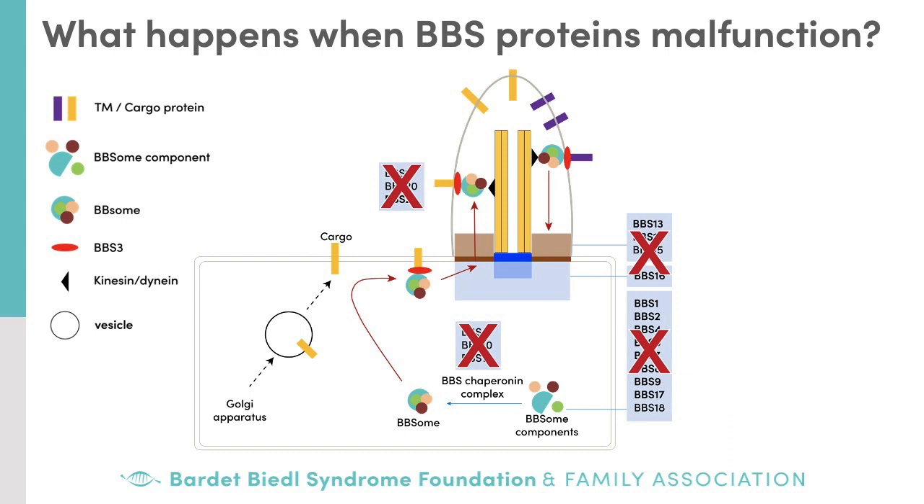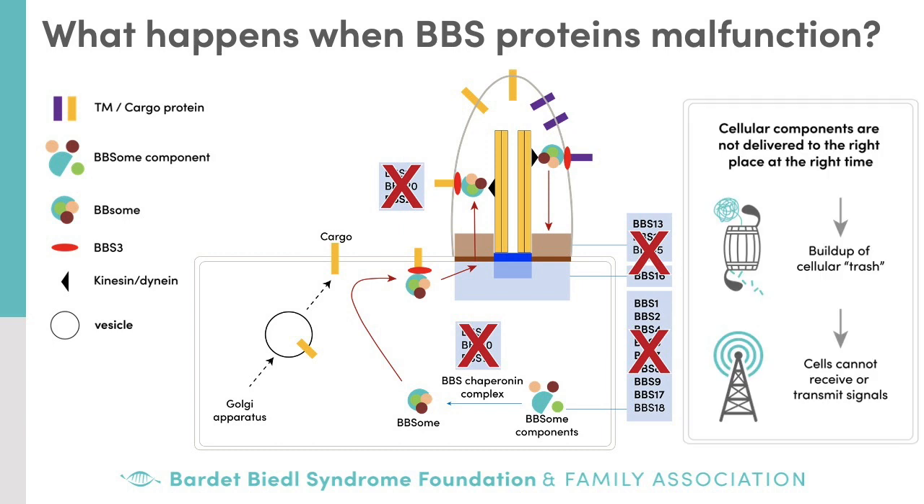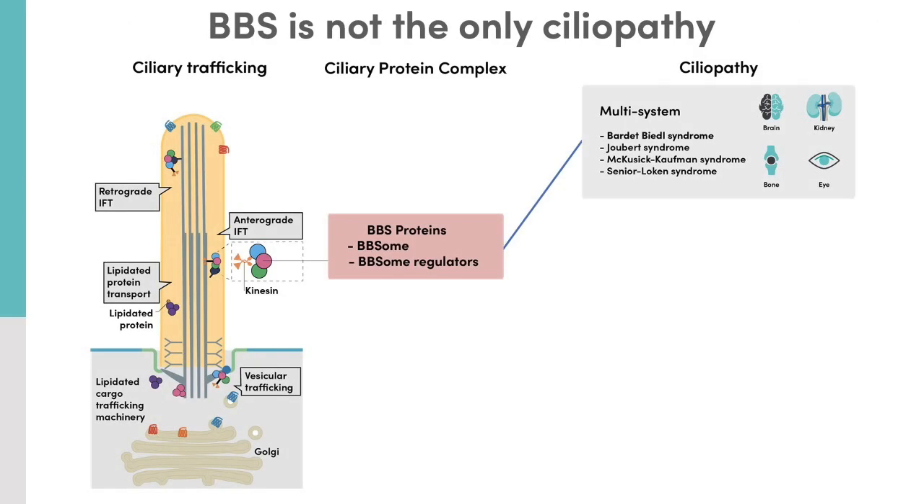So what happens when any one of the BBS proteins malfunctions? This means that other cellular components important for function of the cilium do not arrive at the right place at the right time within the cell. This can lead to a buildup of cellular waste or trash that would normally be processed by the proteasome. Also, the inability to move certain ciliary proteins means that cells cannot receive or transmit signals from their environment. As a consequence, developmental processes do not take place properly and can lead to BBS symptoms such as extra fingers and toes or kidney cysts. Additionally, maintenance processes such as retinal function or metabolism can lead to blindness or weight gain.